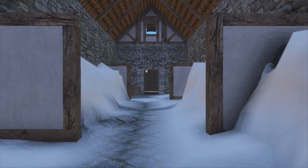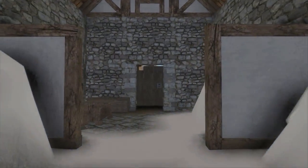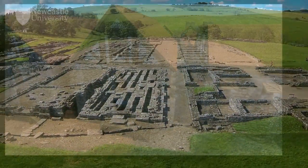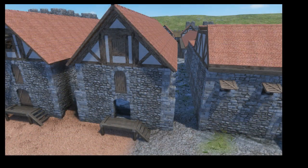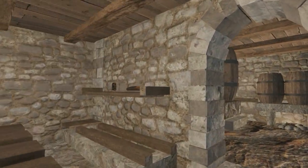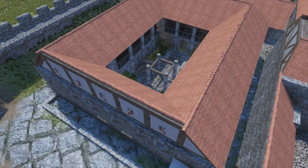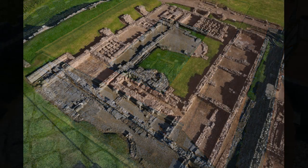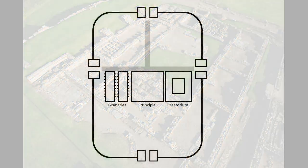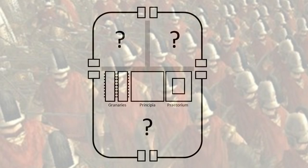Other parts of Roman forts are also easily identifiable by their footprints. Granaries had to be strong, buttressed on the outside to hold the weight of the regiment's food supplies, with raised floors to keep the air circulating and dry. The commander always had a home of high honor — his praetorium — which usually sat next to the principia with its own central courtyard surrounded by rooms and offices, some with plumbing or underfloor heating.